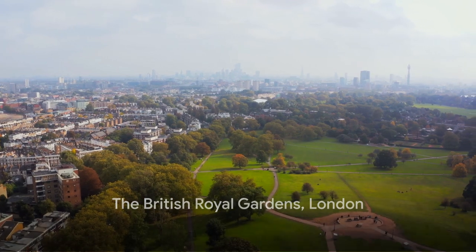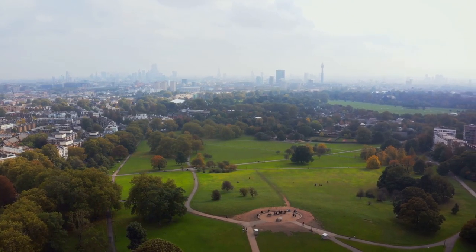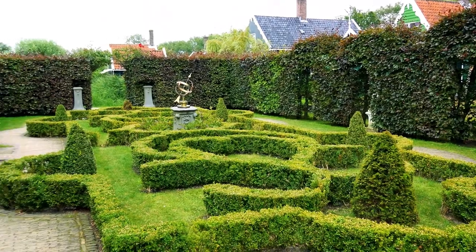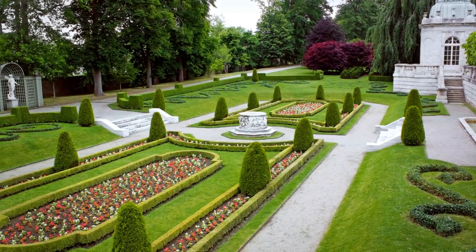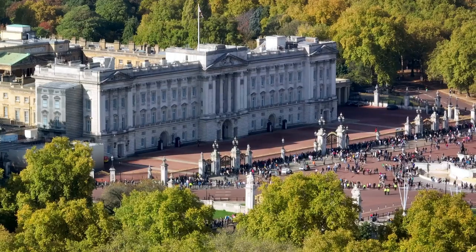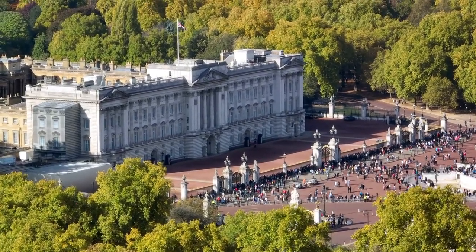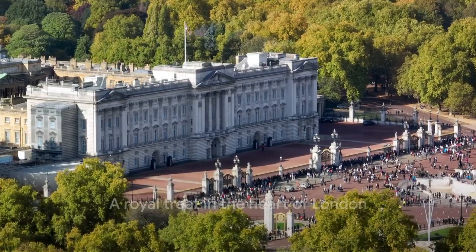Finally, at the coveted number one spot, we have the mesmerizing British Royal Gardens. A verdant oasis nestled in the heart of bustling London, these gardens are the epitome of tranquility and elegance. Spanning an impressive area, the Royal Gardens are steeped in history and tradition, with each corner telling its own unique story. From the meticulously manicured lawns to the diverse range of vibrant exotic flora, the gardens are a testament to the artistry and dedication of the Royal Gardeners. They're not just a sight for sore eyes, but also a sanctuary for a plethora of birds and butterflies. The gardens hold a special place in the monarchy, serving as the backdrop for countless royal events including garden parties, and are a symbol of the British love for nature and green spaces. The British Royal Gardens are a paradise in the heart of London.